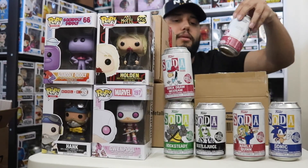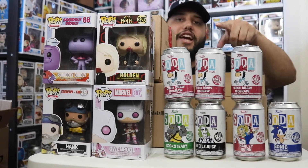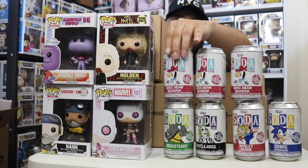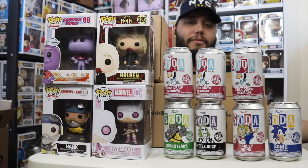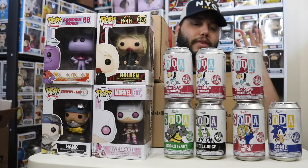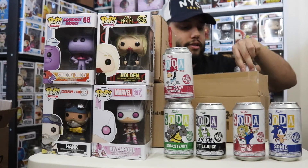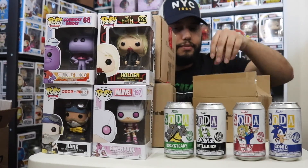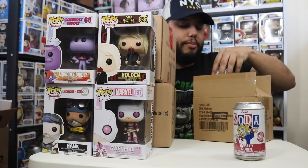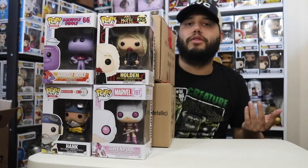I got three Quick Draw McGraw sodas because I'm definitely hoping to get the chase — El Kabong, his alter ego. I want to have both figures. I love when sodas have two different characters: the common one and the chase. They've done that with a few sodas before — for example, Superman and then Bizarro as the chase, which is a whole different character. I'm hoping I have both since I'm not buying more.